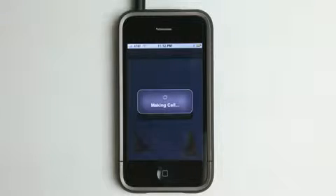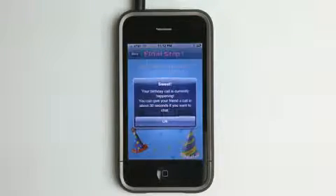It's making the call and it is sending it out. And then I can call shortly thereafter and check and make sure that my friend got that special message.